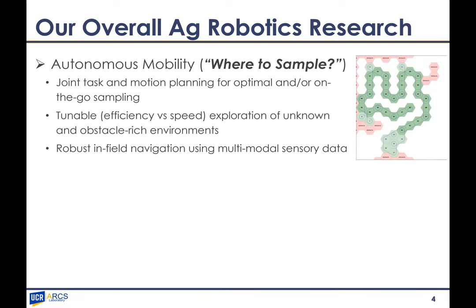We have been focusing on two families of problems. One is centered on autonomous mobility, which answers the question of where to sample. Within that, we address joint task and motion planning for optimal or on-the-go sampling — the robot moves in the field making decisions based on real-time data it collects on the spot, creating an agronomic map on the go. We've also focused on exploration tunable for efficiency versus speed in unknown environments, using multimodal sensory data for navigation.